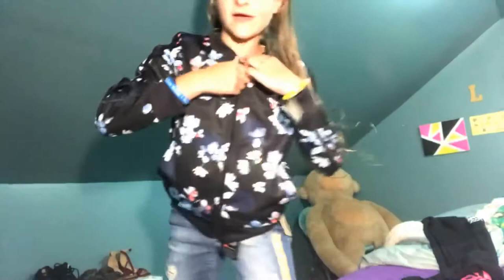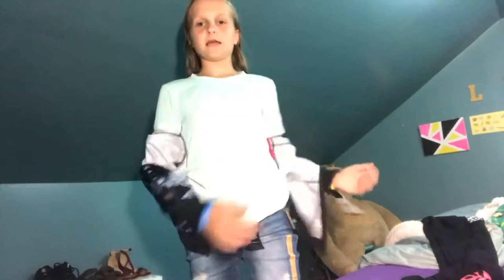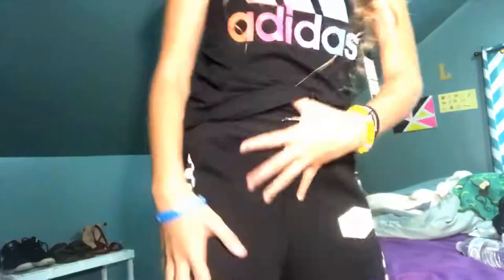Now this is my second outfit. I have the teal t-shirt underneath and my Adidas sweatshirt on top, with the jeans and white and black checkered Vans. This is what it looks like with the sweatshirt off too, which I think is also really cute.